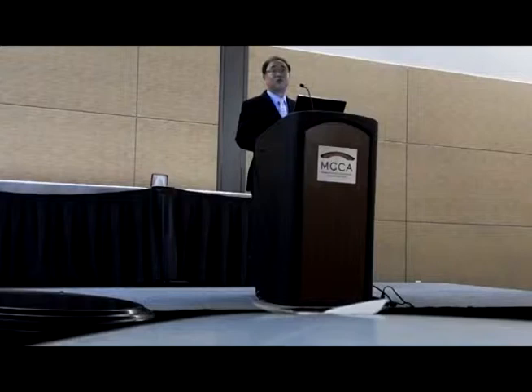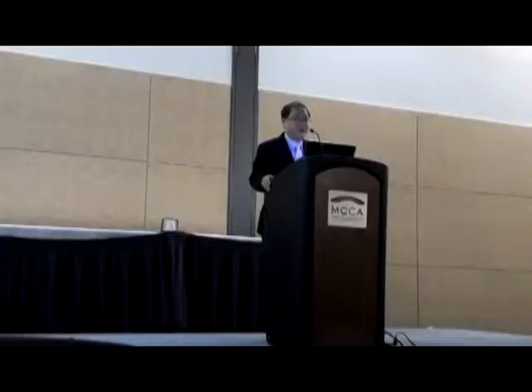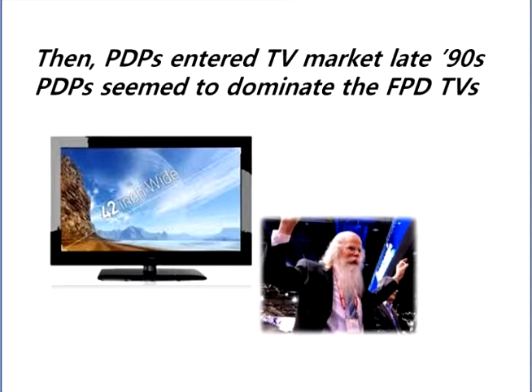Even 15 years ago, when LCD challenged CRT, people said no way — you can't compete with the price of CRT. That changed. Then PDP helped expand the TV market later in the late 20th century. LCD can give us a big screen in the form factor of CRT.